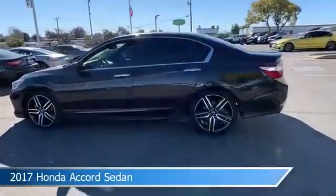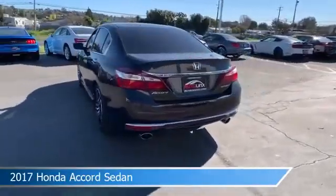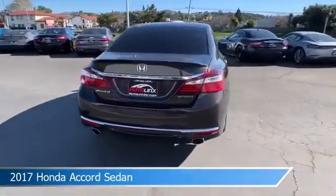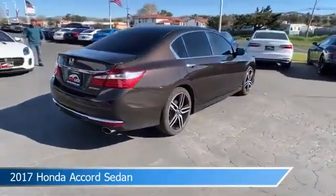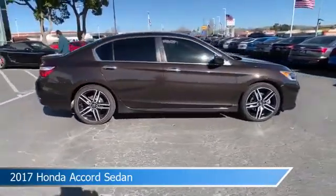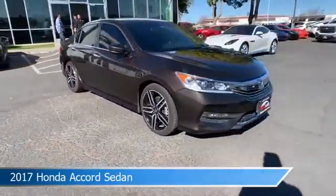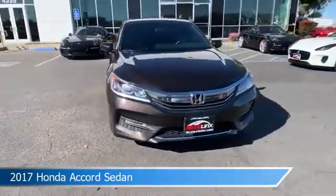Take a look at this 2017 Honda Accord sedan, equipped with an auto CVT with sport mode transmission in dark brown. This car comes with some great features including anti-lock brakes, leather seats, audio controls on the steering wheel, auxiliary input, and more. Come in and check it out today.